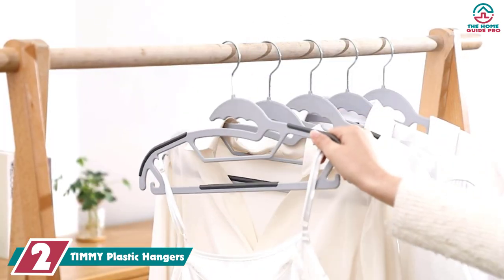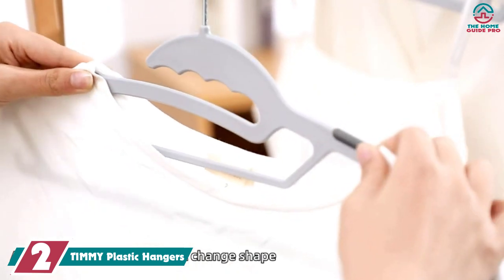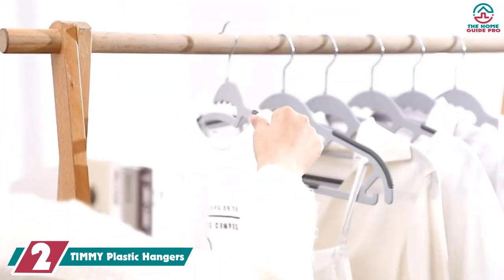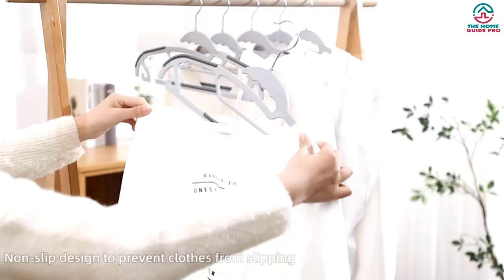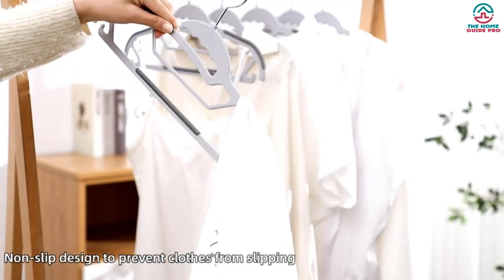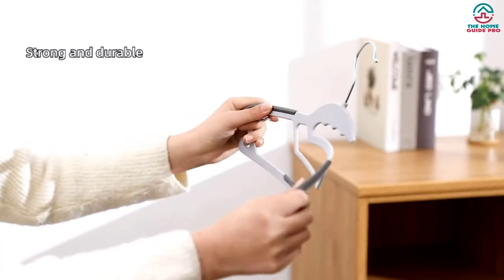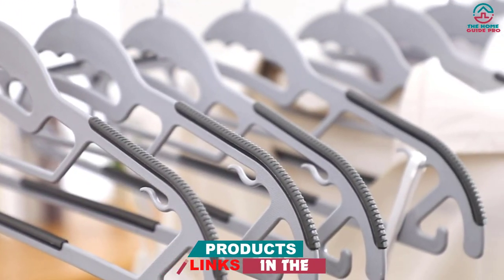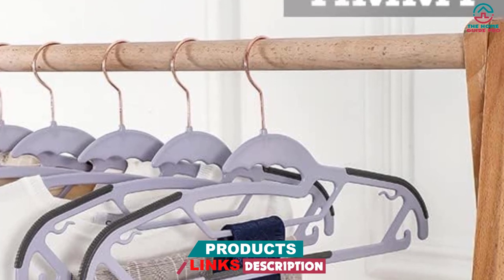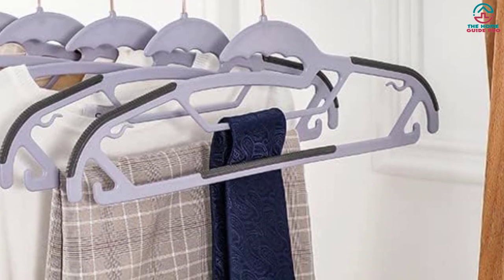At number two we have the Timmy plastic hangers. One of the tricky parts about hangers is that they can be slippery and not efficient when it comes to keeping clothes up. That's why it's so important to have hangers that are designed with specific non-slip properties, like these plastic hangers by Timmy. Made with non-slip rubber patches on the shoulders and across the bar, these should hold up anything you hang in place. Additionally, these hangers are slim and come in a set of 50, so a pack or two should fill nearly your entire closet. These are great for dorm rooms and bedrooms where space is limited and organization is key.